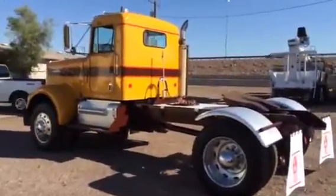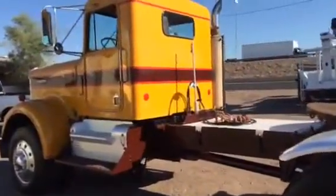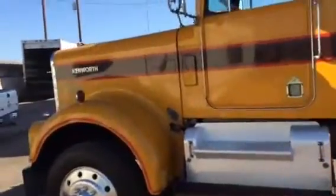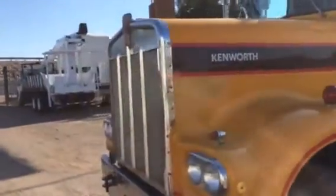It came from a company in California. We're offering it for sale. It has been professionally, cosmetically refurbished here at CTL. A very fine, older truck. It's got aluminum wheels, big cam Cummins with a 13-speed.